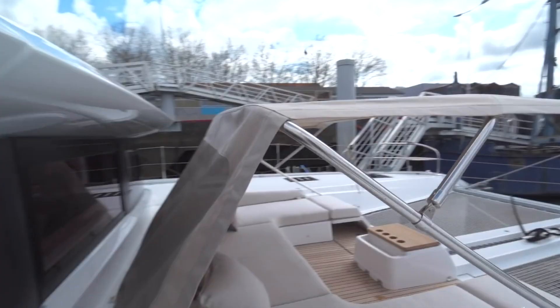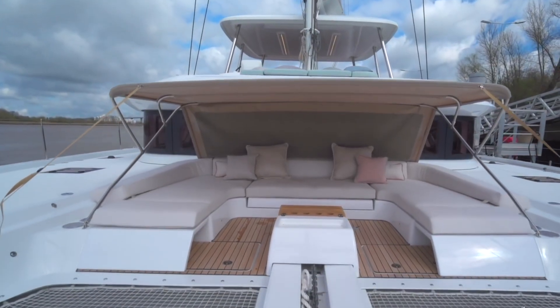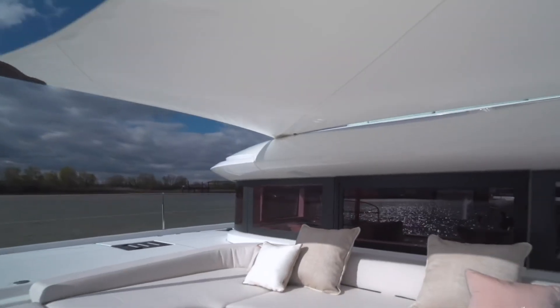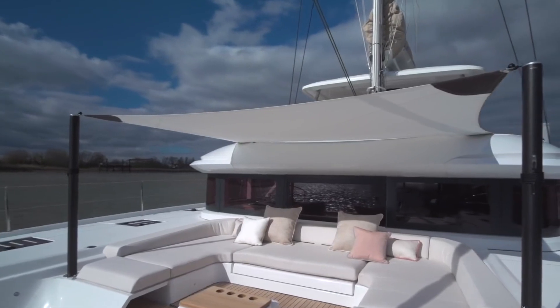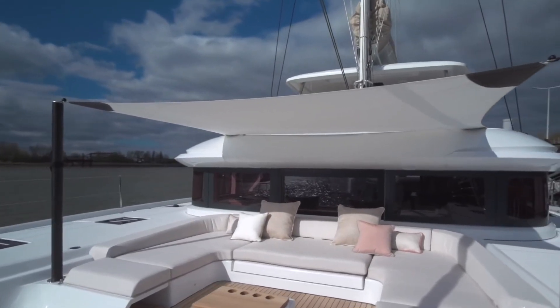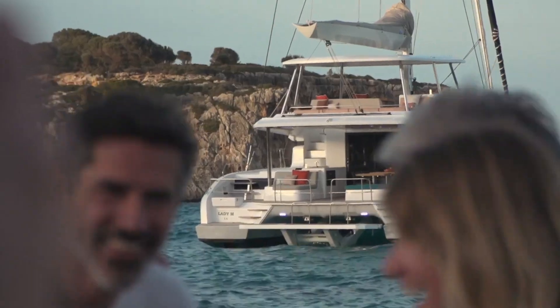There's also a front deck with a c-shaped couch and netting between the hulls. All in all, the exterior areas of the Lagoon 55 are perfect for gathering, dining, sunbathing, sleeping, or even dancing should the fancy take you. They're all perfect for unwinding after a day of sailing and finally reaching your destination.